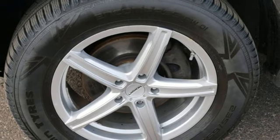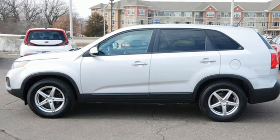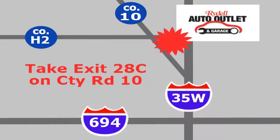Kia — designed for fun, driven for thrills. Stop in for a test drive and make it yours today. Your satisfaction is our goal. We are conveniently located at 2375 County Road 10 in Moundsview, Minnesota.